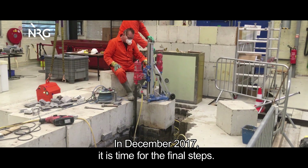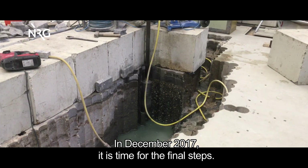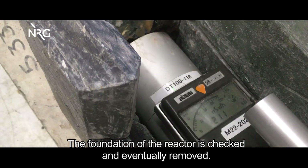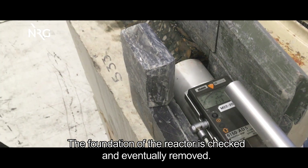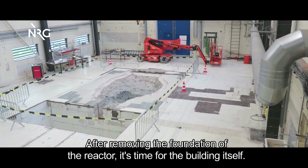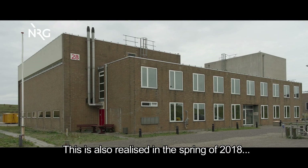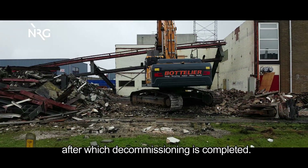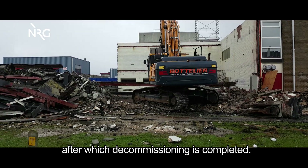In December 2017, it is time for the final steps. The foundation of the reactor is checked and eventually removed. After removing the foundation, it is time for the building itself. This is completed in the spring of 2018, after which decommissioning is fully completed.